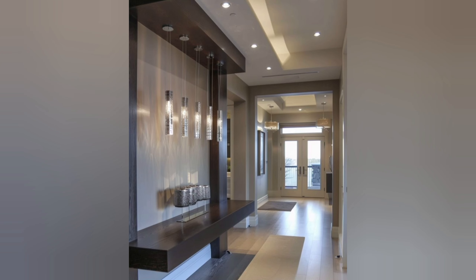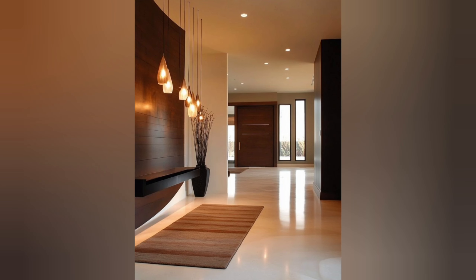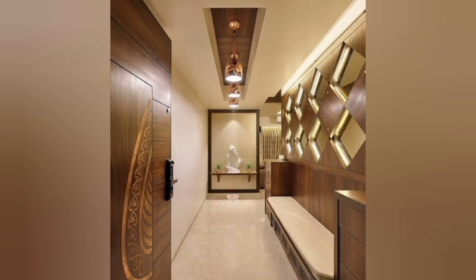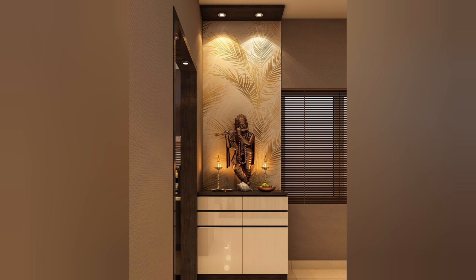Why is it important to make your foyer well furnished? Investing in entrance foyer design is crucial for creating a welcoming and impressive first impression of your home or business. A well-designed foyer sets the tone for the rest of the space and can make a lasting impact on visitors. Here are some reasons why you must invest in foyer interior design.